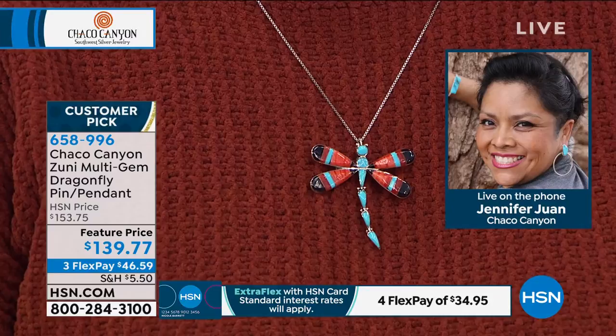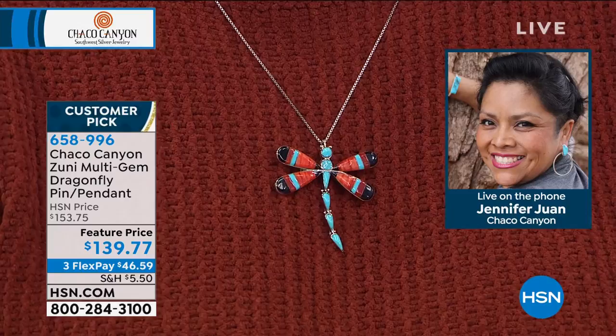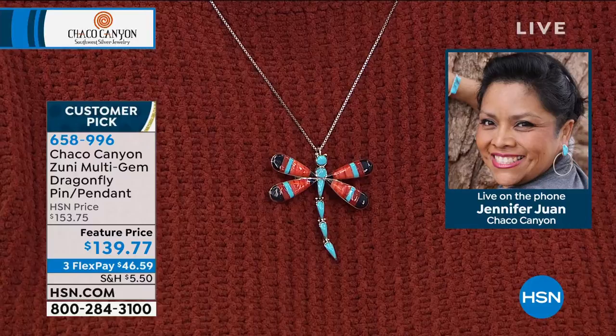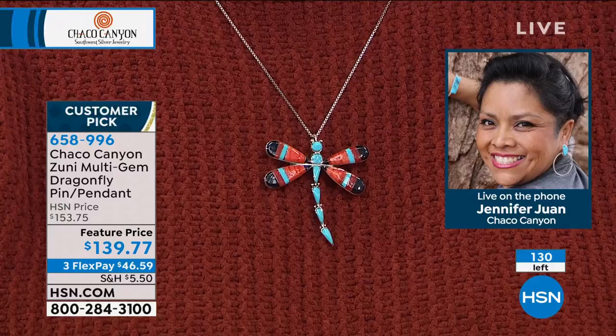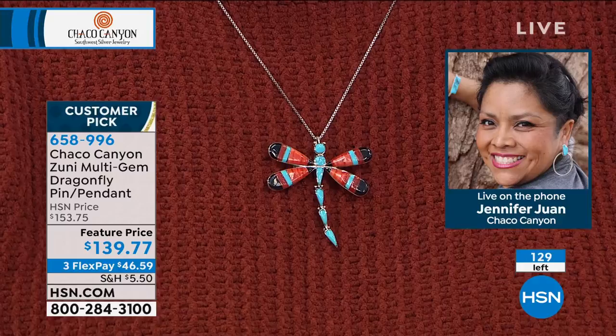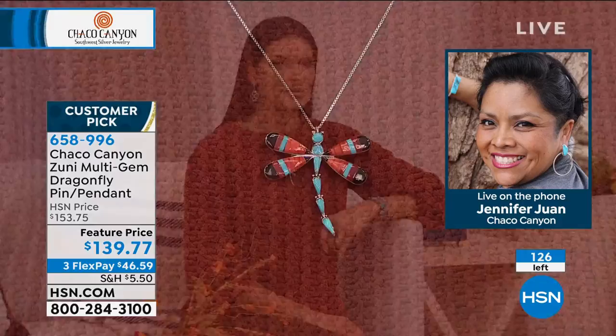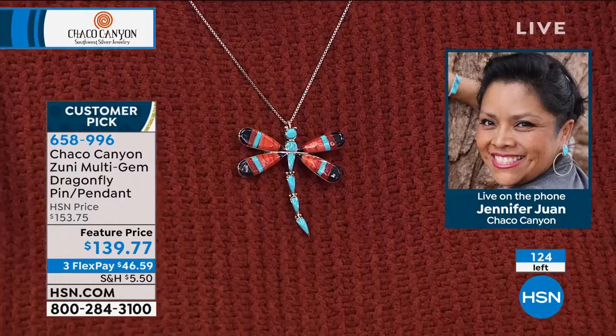This dragonfly was made by Angus Ahiate — hopefully I'm saying his name right. It's a symbolism of water protectors, because when you see a dragonfly, they're close to water. For Native Americans, water is very scarce out here, so we follow the dragonfly and there's water somewhere around. It is also said that dragonflies are a symbol of wisdom, change, chance, transformation, and light.